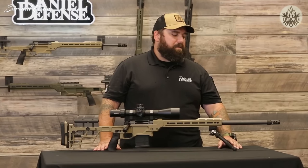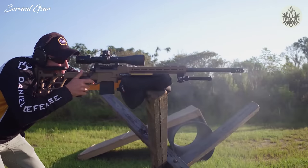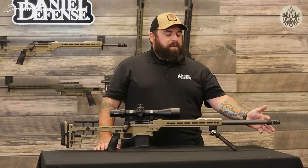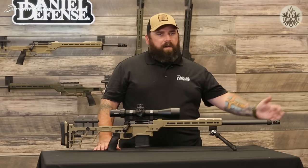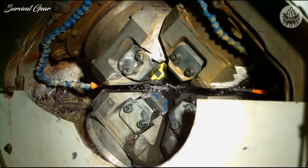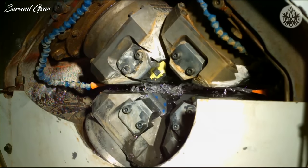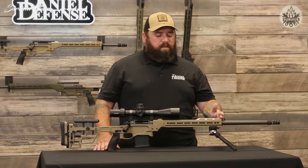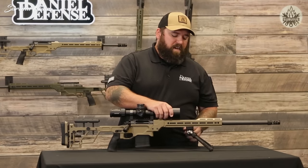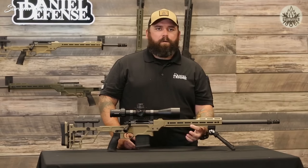Some of the custom features added from the factory include an Area 419 Hellfire three-port brake — a great muzzle brake that keeps recoil and muzzle rise down to keep you on target. Underneath the muzzle brake, the barrel is threaded 5/8-24 so you can swap to a suppressor. The barrel itself is a cold hammer forged barrel, where the contour, bore, and chamber are forged simultaneously, resulting in an extremely concentric and accurate barrel. Moving toward the rear, the rail system features one of the first production Area 419 integrated ARCA lock systems, compatible with any Really Right Stuff ARCA dovetail accessory.